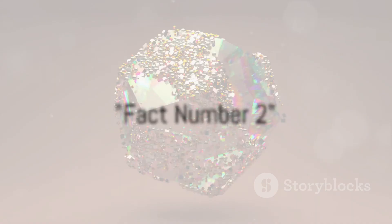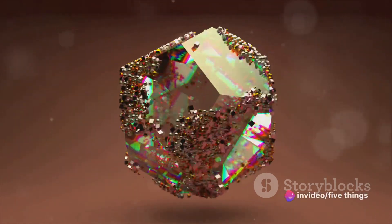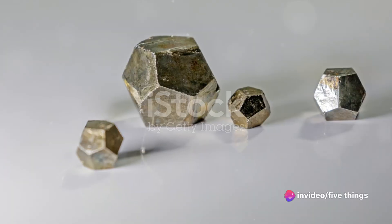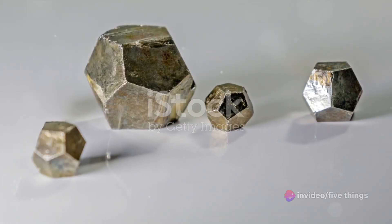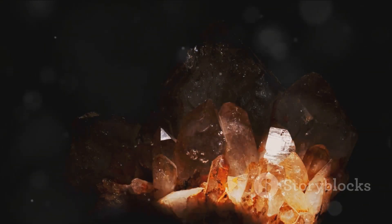At number two, pyrite's crystal shape is quite unique. This mineral, often mistaken for gold, forms striking, distinct cube-like formations. These geometric shapes, both intriguing and beautiful, are a signature characteristic of pyrite. Fool's gold, with its unique crystal structure, certainly isn't fooling around.